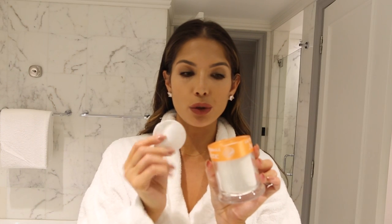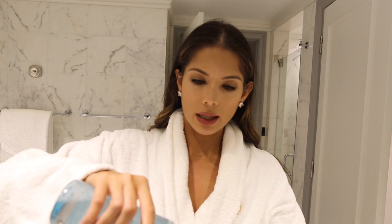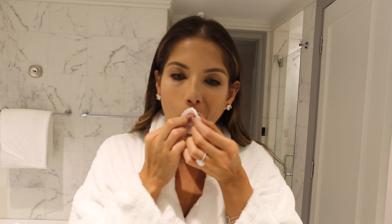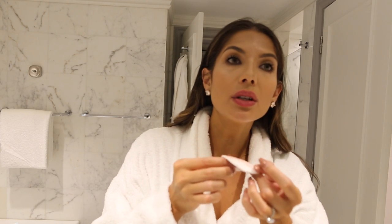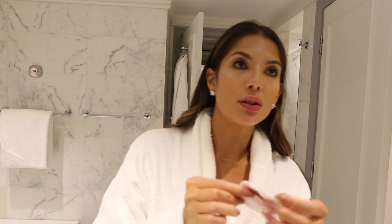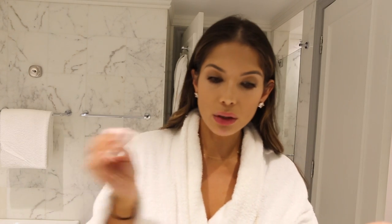I'm just going to take a facial pad out of the Avene container and also take the micellar water — just put that on the pad. I'm just going to take off my lipstick. As you can see — oh my gosh, I can't see myself in the mirror because the camera is there — but that's just gone. Usually I'm rubbing for ages, but that's gone. That was easy.